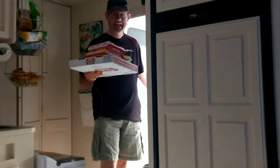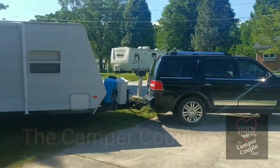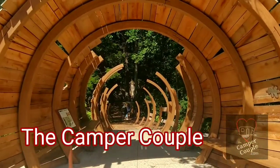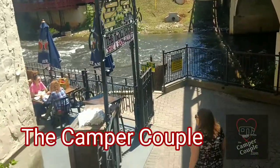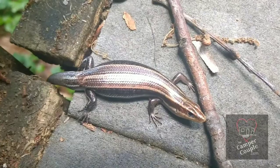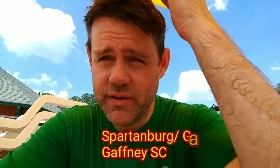Check this out — we got pizza delivered right to the camper! We've been enjoying the pool and both have pool hair. I think I look better without my glasses.